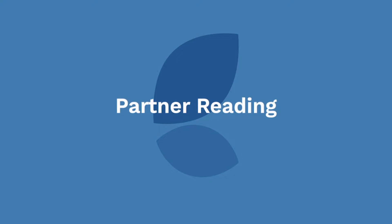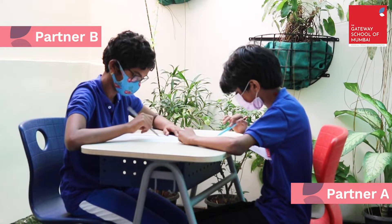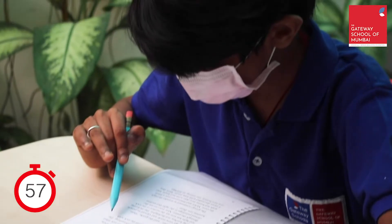In partner reading, we read three times. First, the cold read for one minute. Students sit in pairs, each with a copy of the reading text. Partner A goes first and reads for one minute.